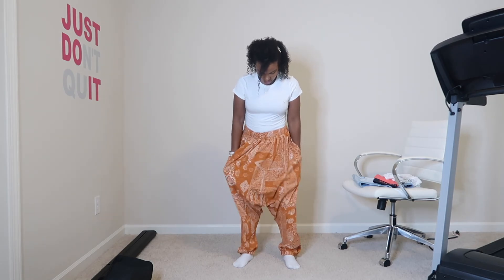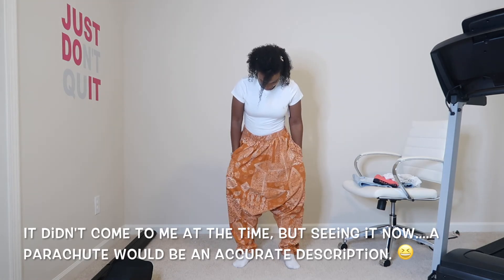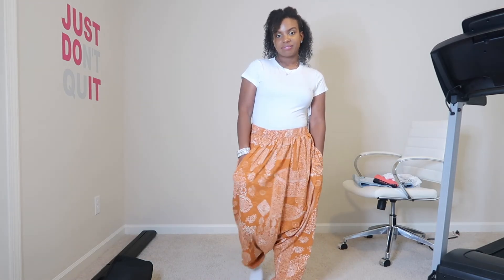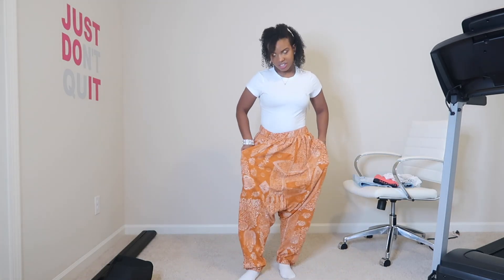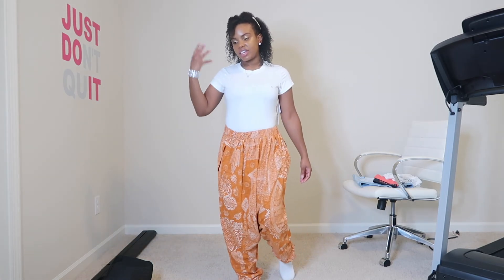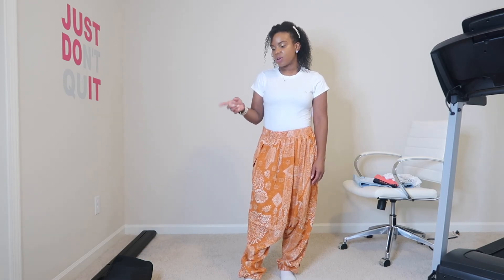Honestly, I've never worn pants that were this big. I know they're supposed to obviously have a baggy look to them, but it feels like they'd be really comfortable just to wear period. They've got pockets by the way, so that is this right here.